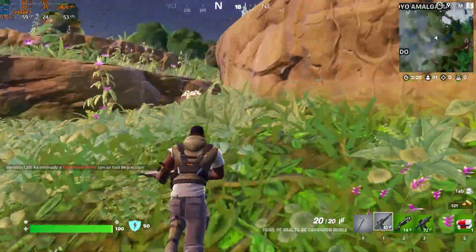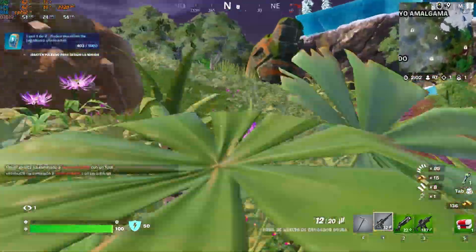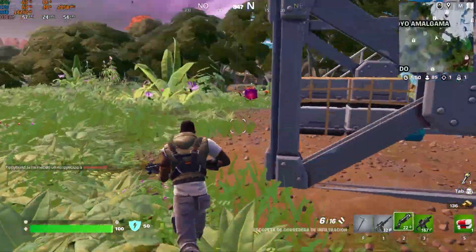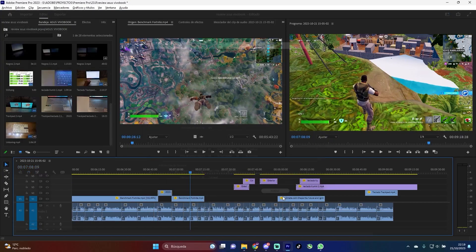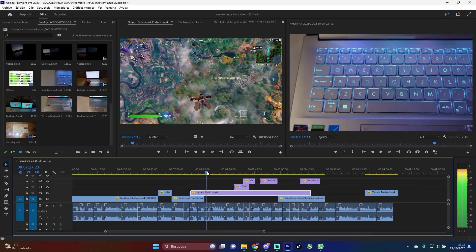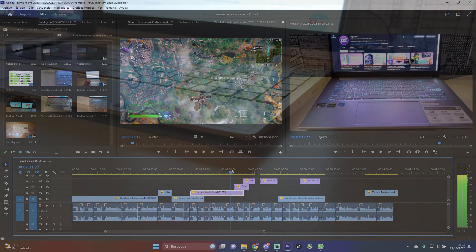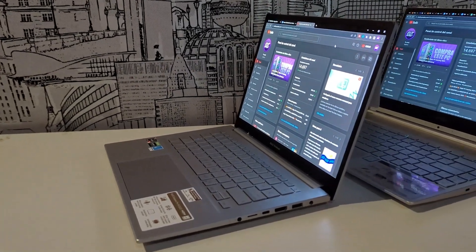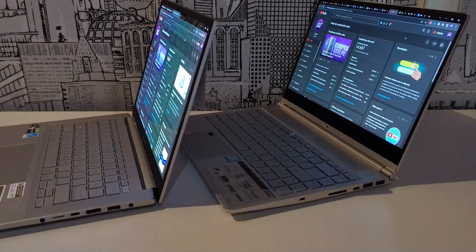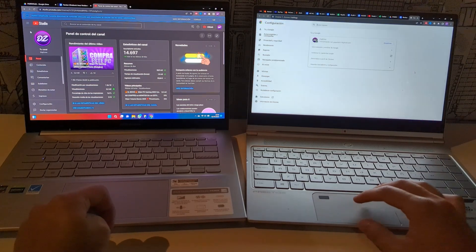For other tasks such as video editing — which is ultimately what I want this Ultrabook for — it is a real joy with the RTX 3050 graphics card. In Adobe Premiere, the GPU acceleration is very noticeable and has made my life a lot easier, especially with heavier videos like this review, where you have to work with super demanding 4K clips. The jump compared to any integrated graphics is substantial, and it is well worth it for this type of task. If you are a less demanding user, you will obviously have more than enough with this laptop — you will really enjoy the screen and its excellent fluidity for everyday tasks.